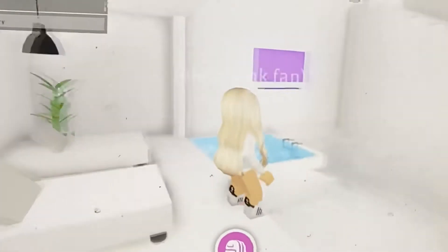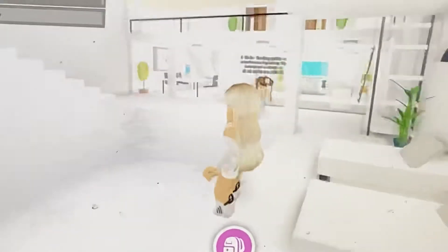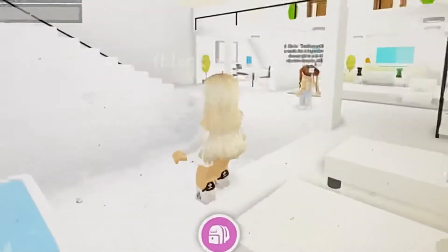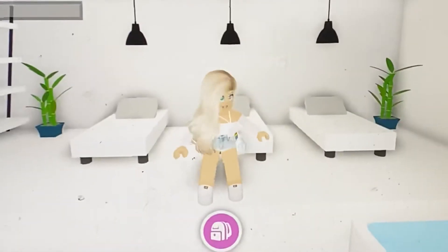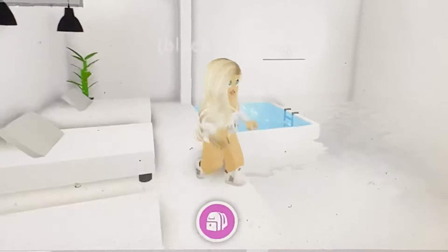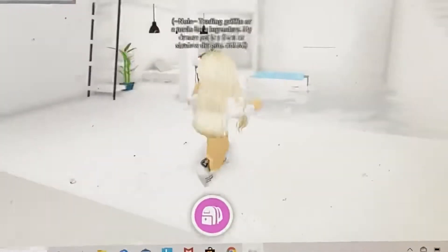Hey guys, I'm in Adopt Me and I'm gonna give a tour of me and my sister's house. You might think this house looks so good — don't think it's mine because it's my sister's.